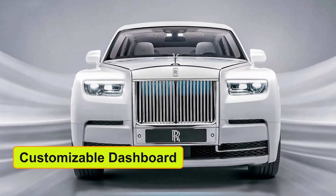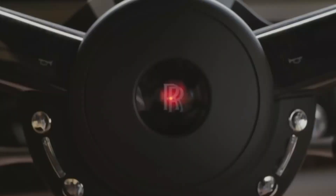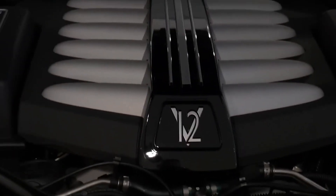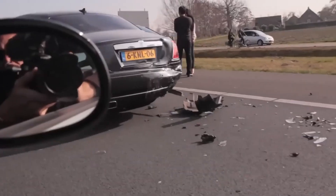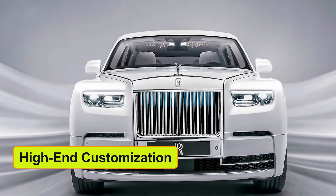Another extraordinary thing that Rolls-Royce includes is the customizable dashboard. Some clients want costly portions of artwork, and some people want to apply diamonds and gold. The dashboards are handcrafted, and the brand uses fine substances to make the body of the dashboard high-end.